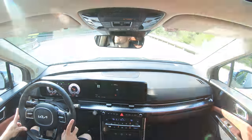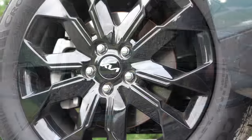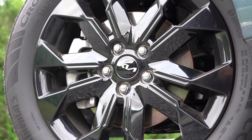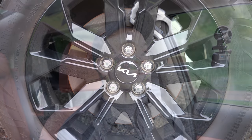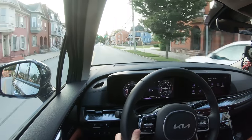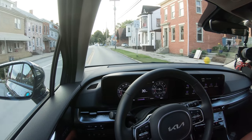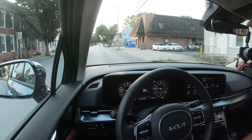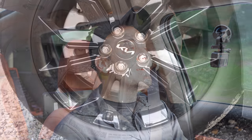Braking is equally important. Up front you'll find 12.8-inch ventilated front discs, and in the back 12.8-inch solid rear discs. The 60-to-0 stopping distance comes in at 118 feet. Compare that to the competition: the Sienna at 131 feet, the Odyssey at 124, and the Pacifica at 130. So 118 feet takes the prize for braking.